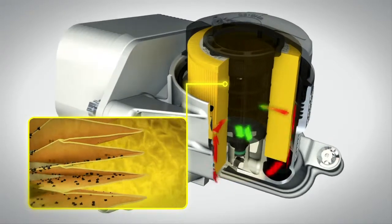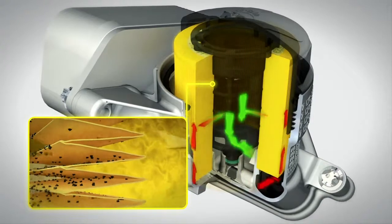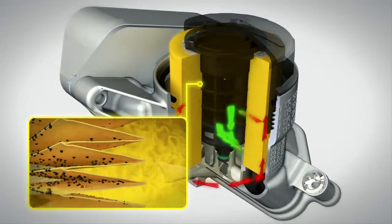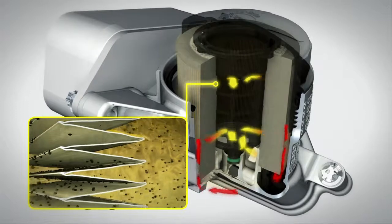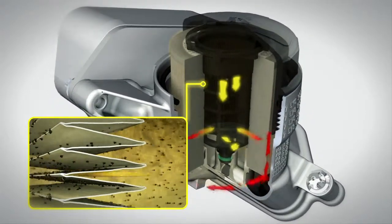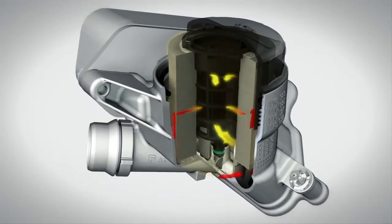High-quality oil filters from BMW filter dirt particles from the engine oil that are smaller than one-hundredth of a millimeter. Inferior quality filter materials, however, allow larger dirt particles through, returning them to circulate around the engine. This causes increased premature material wear and lower engine performance.